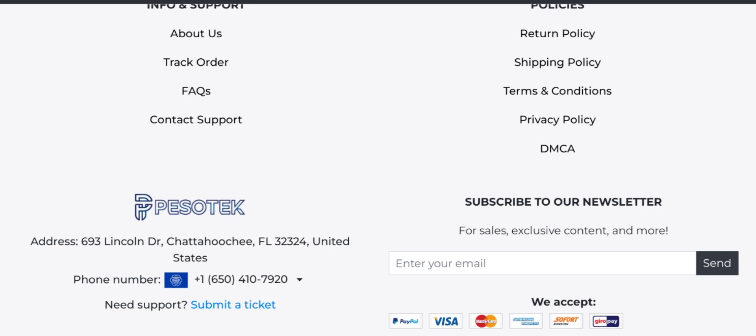The trust score of this site is average. The website server indicates this site might be suspicious. According to our research, we checked 40 different elements including hidden contact details, website hosting, technology used, location, popularity, and much more. Based on all this information together, the website appears to be a suspicious website.